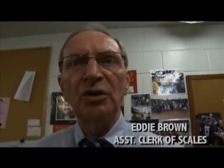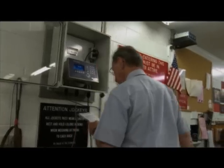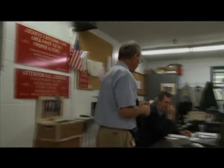My name is Eddie Brown, I'm the assistant clerk of scales for the New York Racing Association. I'm here to back up Kelly whenever he needs it or takes a day off. Then I'm the clerk of scales for the day or the week, and we make sure the room runs as well as possible.